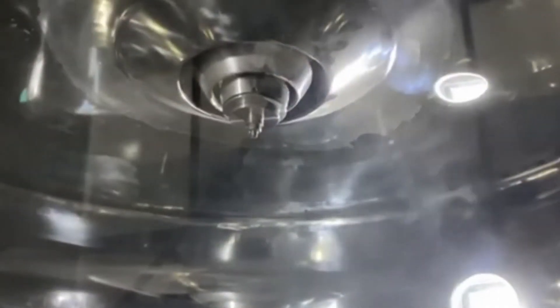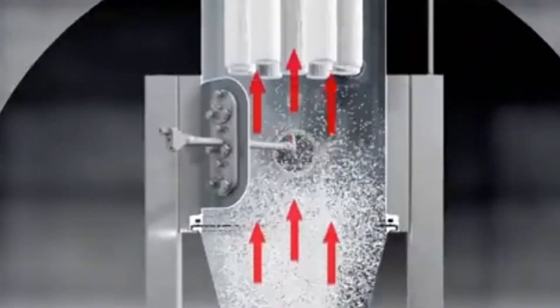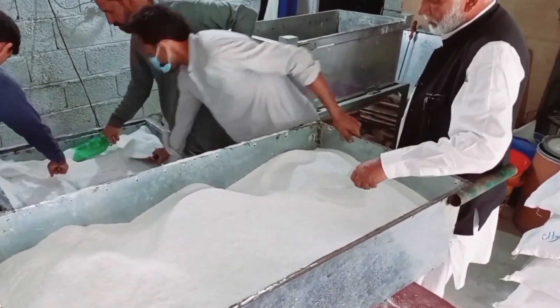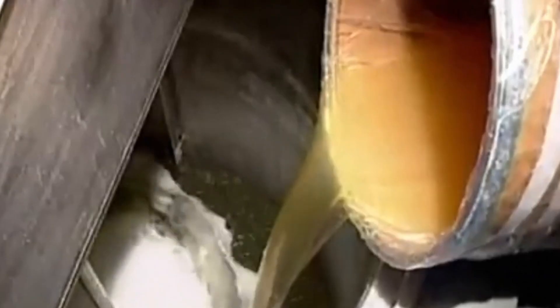But the process doesn't stop there. This base powder is powerful but plain — now it's time for customization. The powder moves onto massive blending conveyors where secondary ingredients are added: perfumes for scent, color speckles for aesthetics, enzymes for biological stain removal, and optical brighteners to make clothes look whiter.